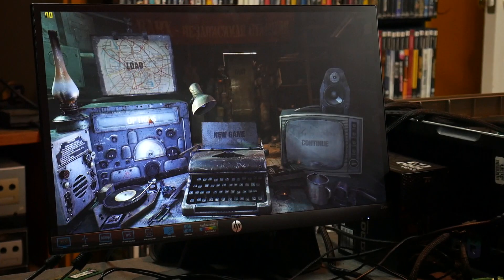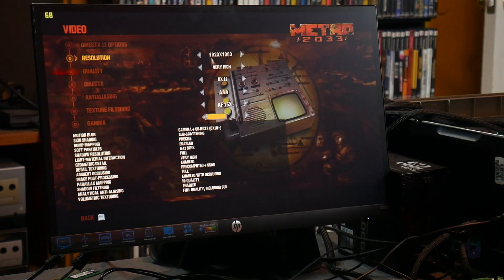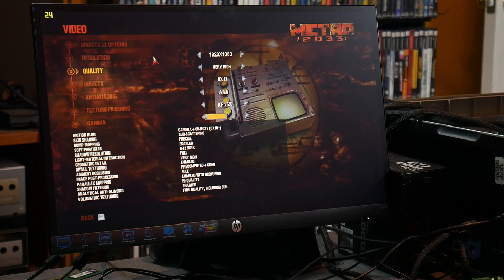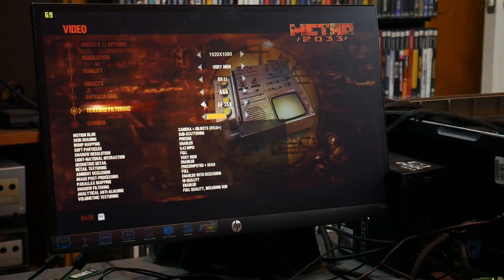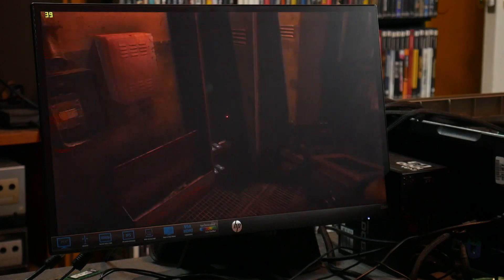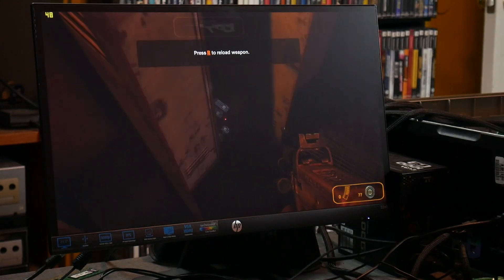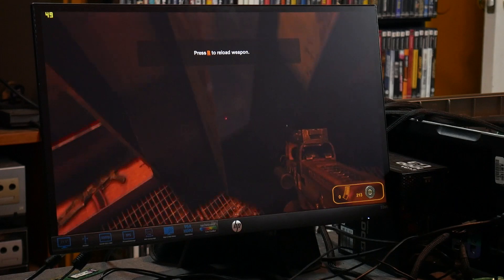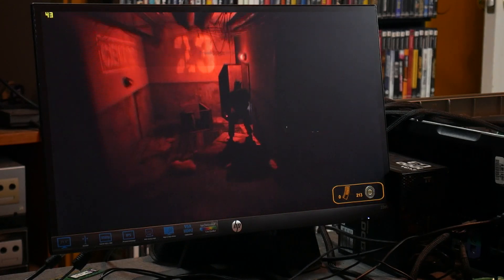Next up was Metro 2033, the original version. I set this to normal settings with 1080p resolution, and after my performance in Half-Life, I didn't have high hopes for this. But I was honestly surprised with how this ran. Not only did the game look great, but it stayed well above 30 FPS the entire time I played it. If you hadn't told me I was playing on a Pentium 4, I would have never known. Look at that little chip go.